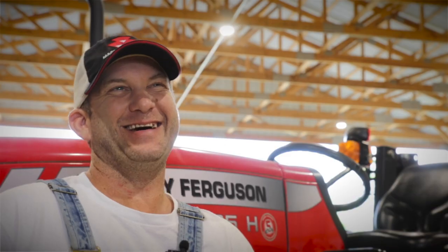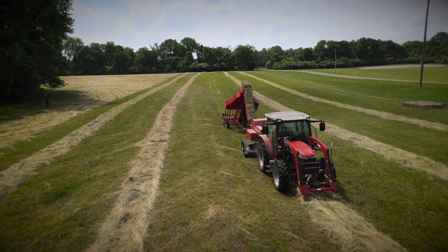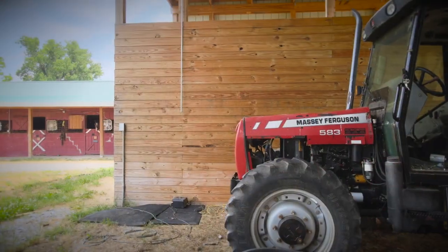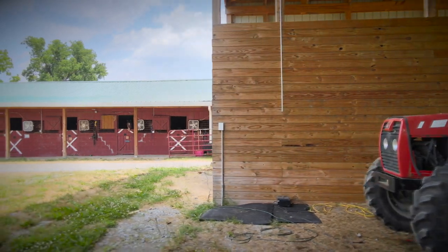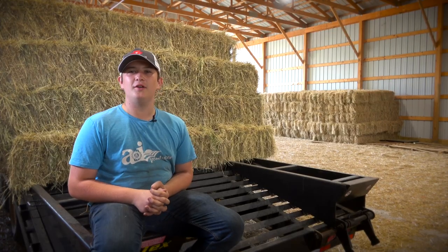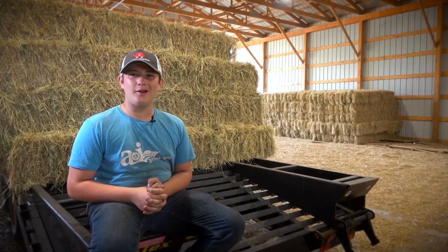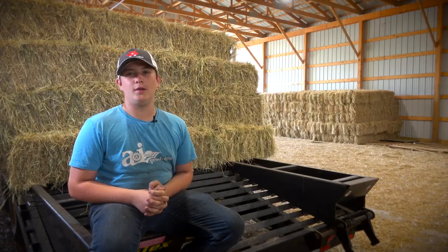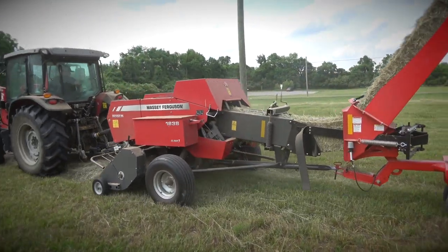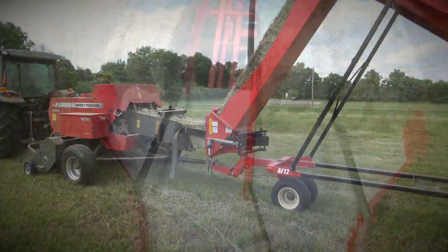Massey is number one. They make a great product. I run a 4710. We've got a 583, a 2615 and a 2605H. We've got an 1838 square baler. When you use an inline baler, your bales are going to be a lot tighter and a lot better quality. The inline 1838 baler is crucial to making the perfect bale.